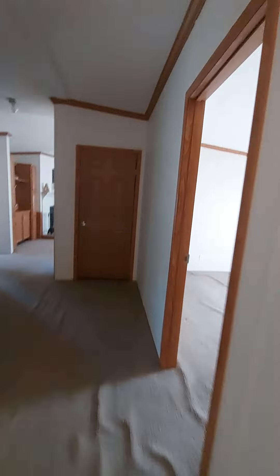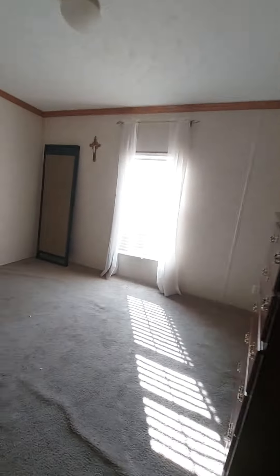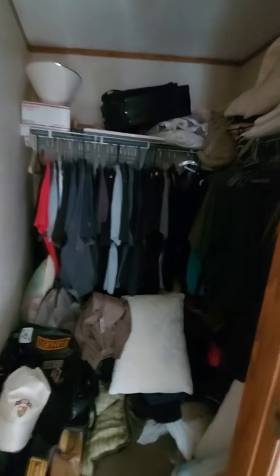Coming on down the hallway. Bedroom number two — I'm going to say it's probably 10 by 13. All of the carpet needs to be cleaned and stretched. This one has a nice walk-in closet. I don't think the carpet's in bad shape — I think it just needs to be stretched.